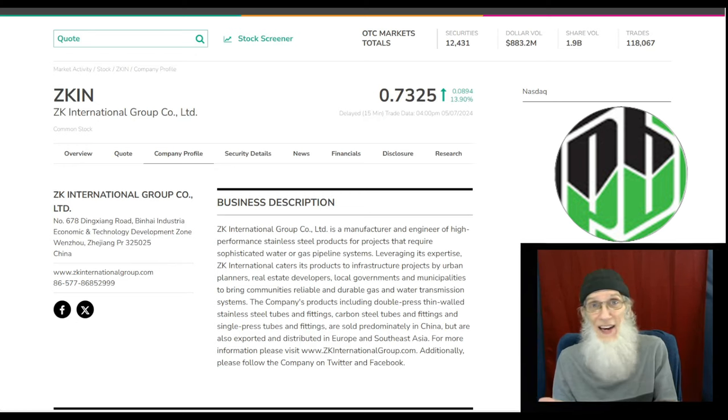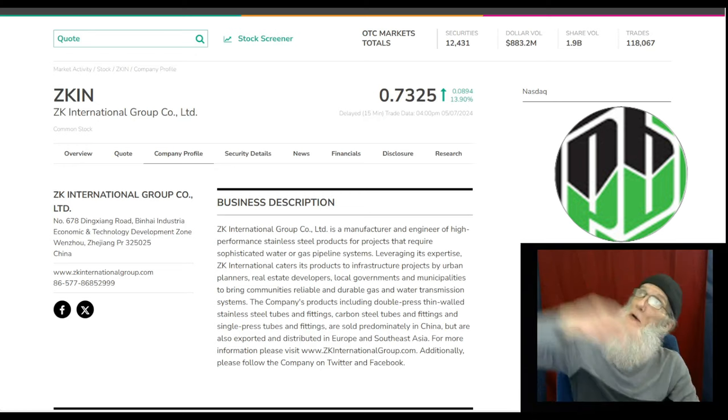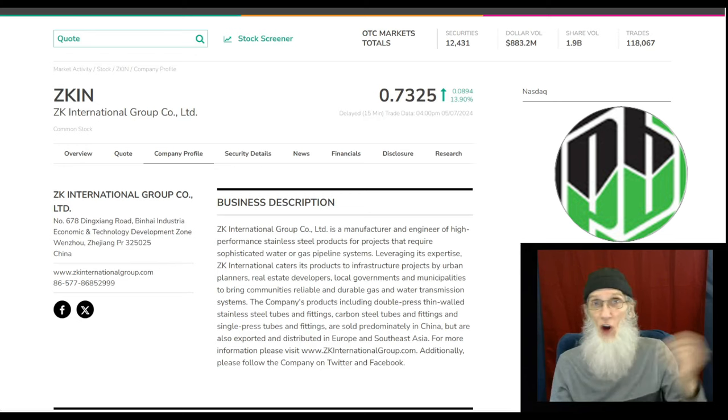At a glance I can tell if there's heat in a chart — you can see if there's a hook setting up for a breakout, you can see big bounces, you can see a run going to the moon. When you see a chart that has heat, take the time to go through the press releases and filings for the company. If you can find hot news to match your hot chart, you've got yourself a hot penny stock.